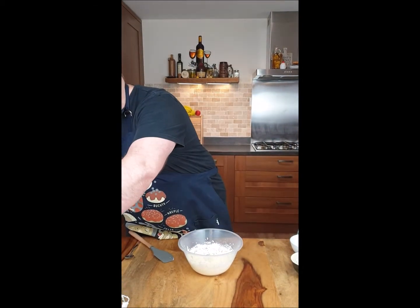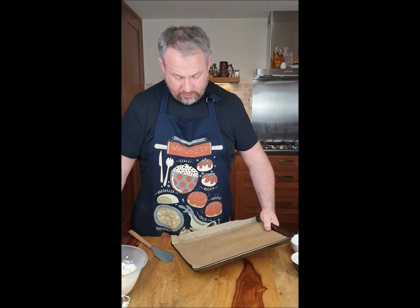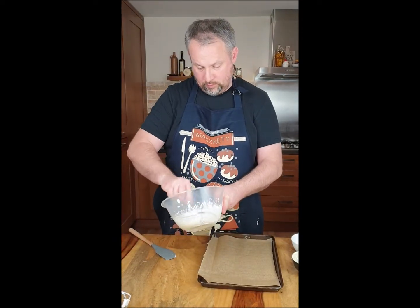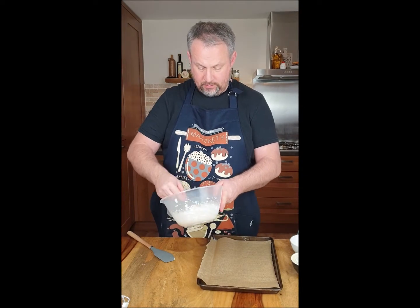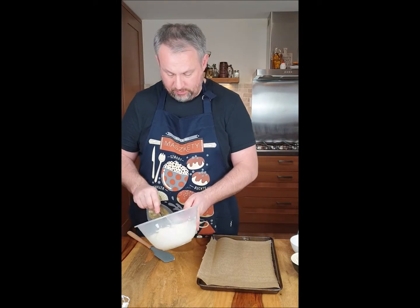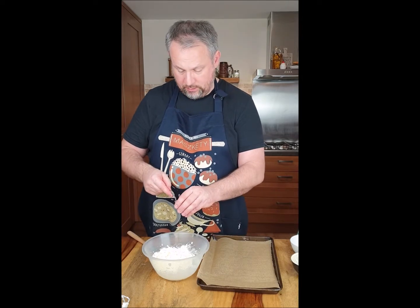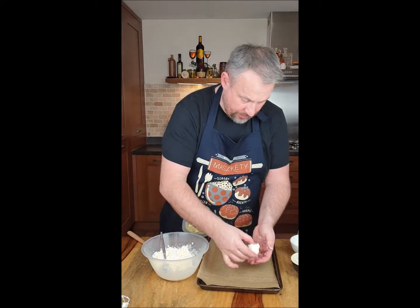Now what we need is the tray, parchment paper and the spoon. We make small balls, put them on the tray and in the oven for 15 to maximum 20 minutes, depends on the oven. You can make them with a spoon — I'm going to use my hands — just roll them.